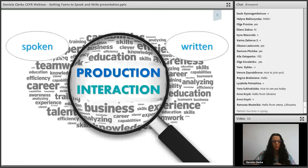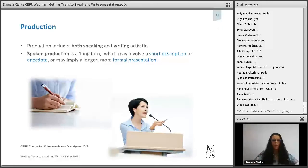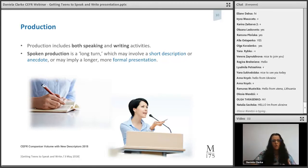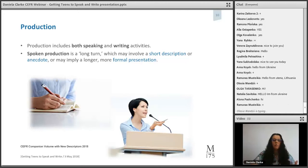Production includes both speaking and writing activities. Spoken production is one person talking — it's about producing long turns, which may involve a short description of a person or a house, an anecdote, a short story, or a longer more formal presentation such as a student presenting research in front of the class. Long-turn presentation is most used in an academic context, so if students are preparing for university studies, this is a very important aspect of spoken or even written production.